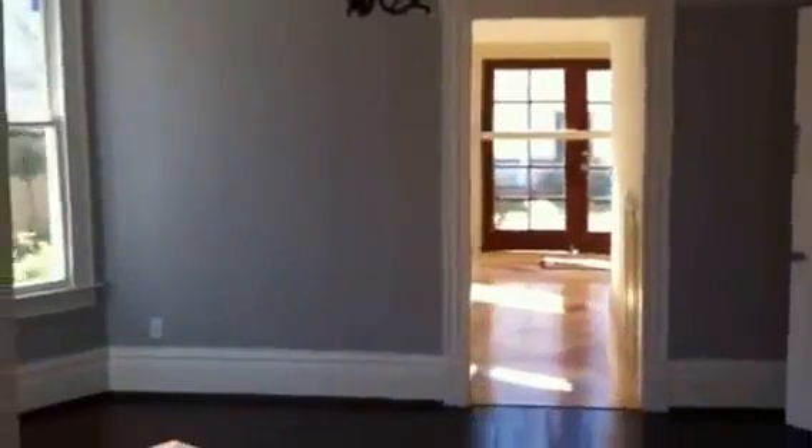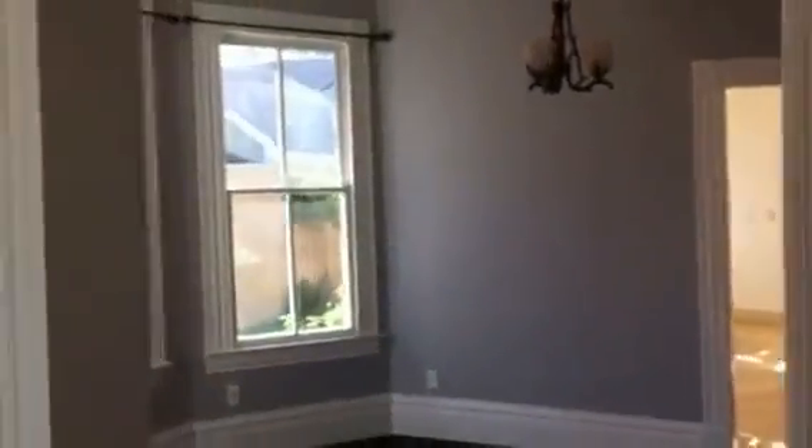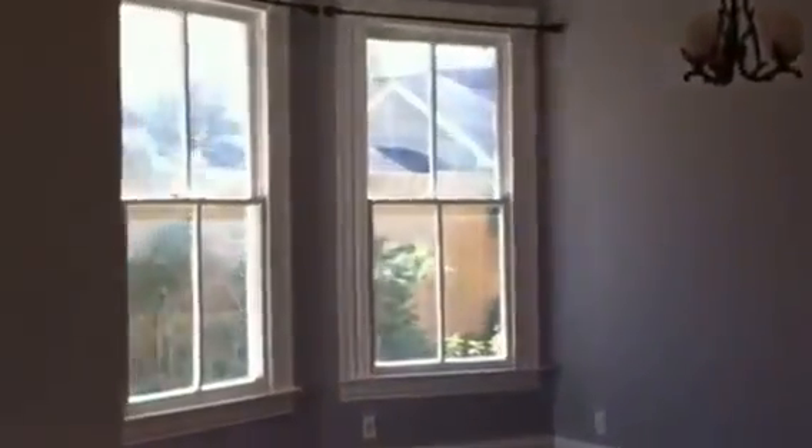This is the dining room. It has a little bay window over here. Nice hardwood floors — she said she had to peel up lots of layers of laminate flooring to get to these.